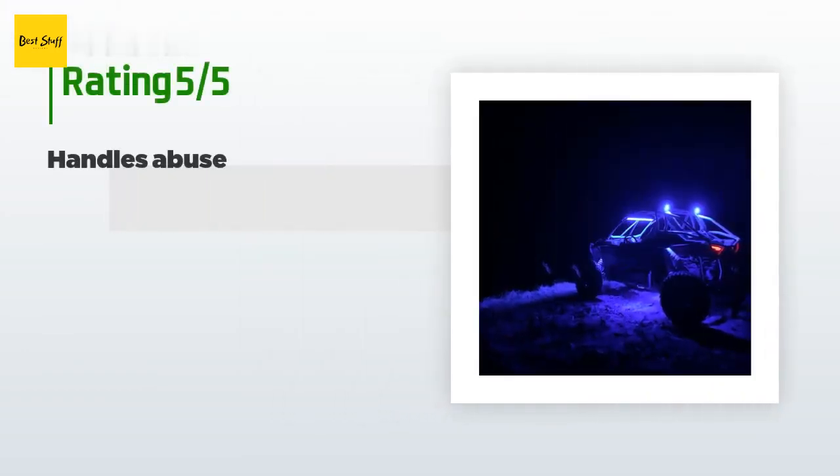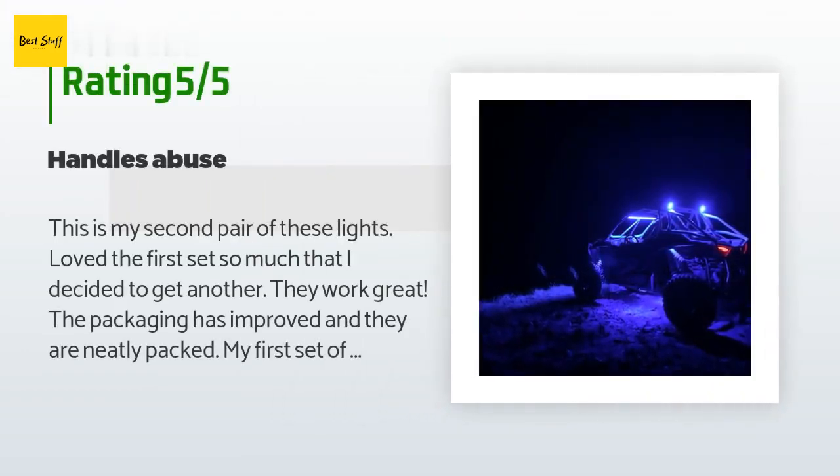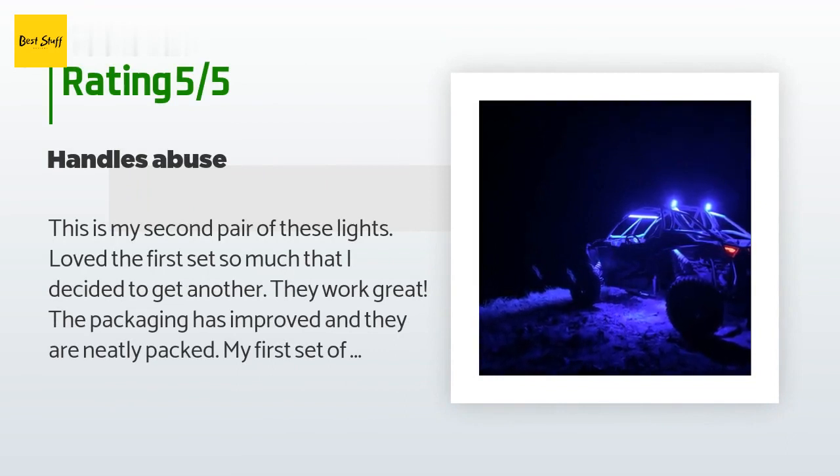The average rating of this product is 4.2 stars with more than 282 customer reviews. A customer said: 'This is my second pair of these lights. Loved the first set so much that I decided to get another. They work great, the packaging has improved, and they are neatly packed. My first set has lasted through multiple tree branches, rain, dust, and heavy vibrations. They are mounted on top of my RZR and used as chase lights primarily. I turn on the bright light for backing up — the ability to have a single light for a chase light so no one runs into the back of me in heavy dust, and a backup light.'